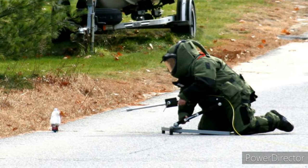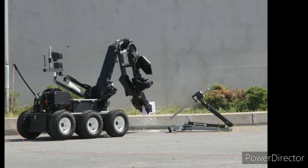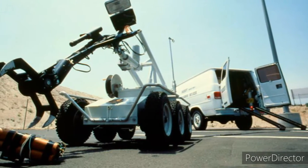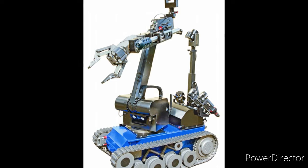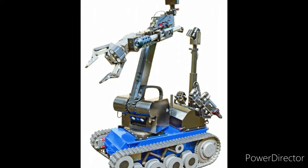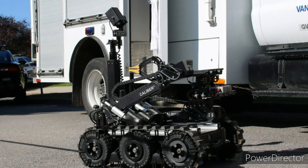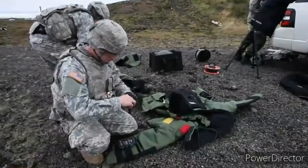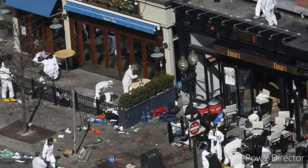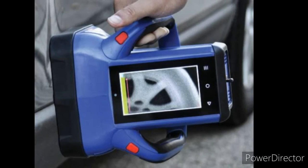To examine the type of explosive, bomb technicians use remote robotic equipment to take pictures of the device or even to detonate the bomb. Robots are commonly fitted with a device that can shoot a high-velocity jet of water into the device, disrupting it. The bomb squad technician can then move in to confirm the area is safe and law enforcement can begin an investigation.